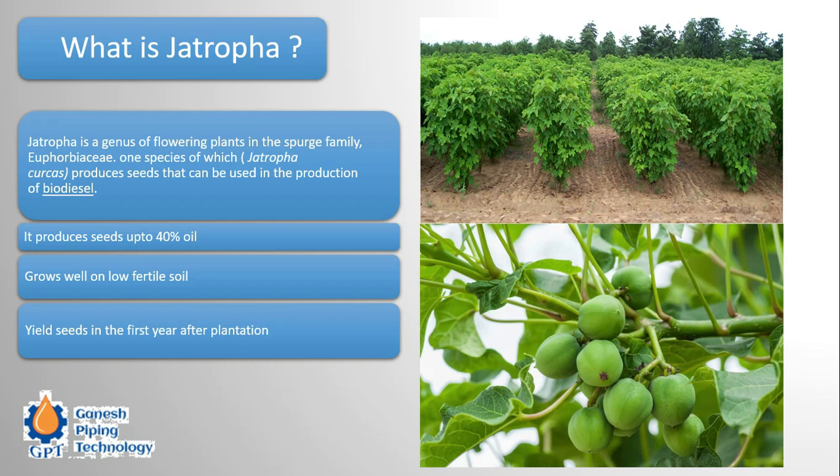Jatropha produces seeds with up to 40 percent oil content, grows well on low-fertile soil, and yields seeds in the first year after plantation. It is not a tree but a small plant, and it begins delivering oil-producing seeds starting from the first year, making it a lucrative opportunity for biodiesel production.